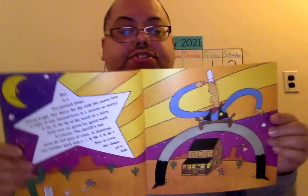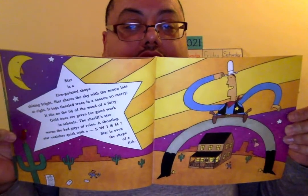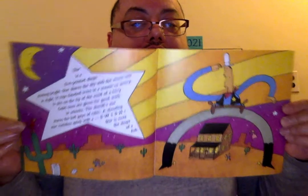A star is a five-point shape shining bright. A star shares the sky with a moon late at night. It tops tinsel trees in a season so merry. It sits on the tip of the wand of a fairy. Gold ones are given for good work in school. The sheriff's star warns the bad guys of rules. A shooting star vanishes quick with a swish. A star is even the shape of a fish. And I wonder where you see the bird.